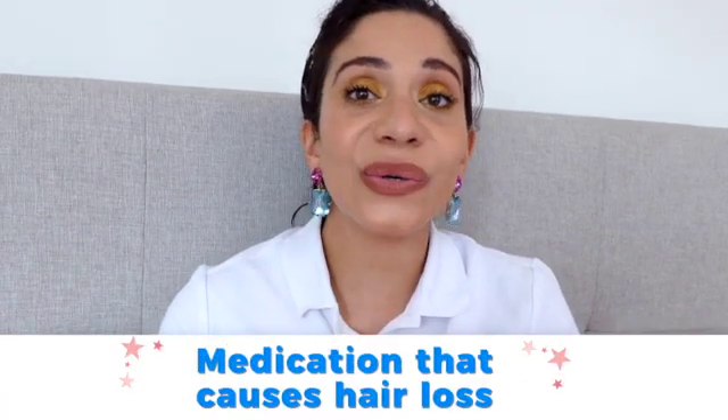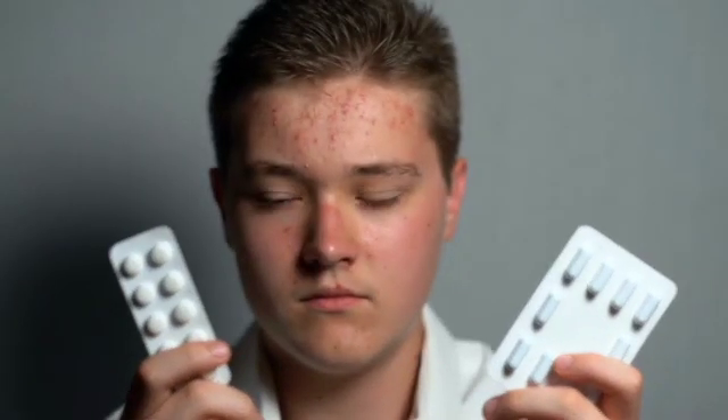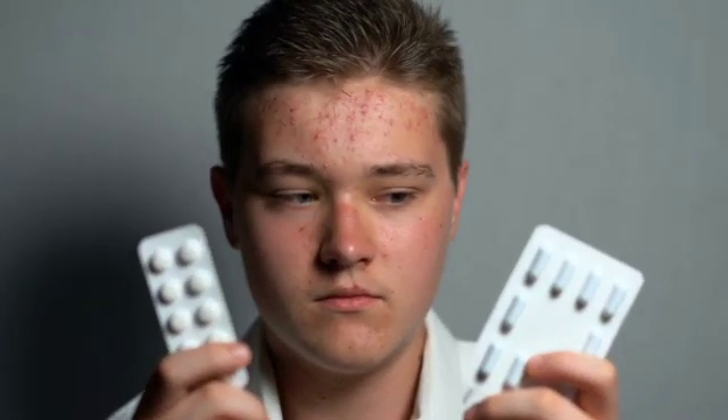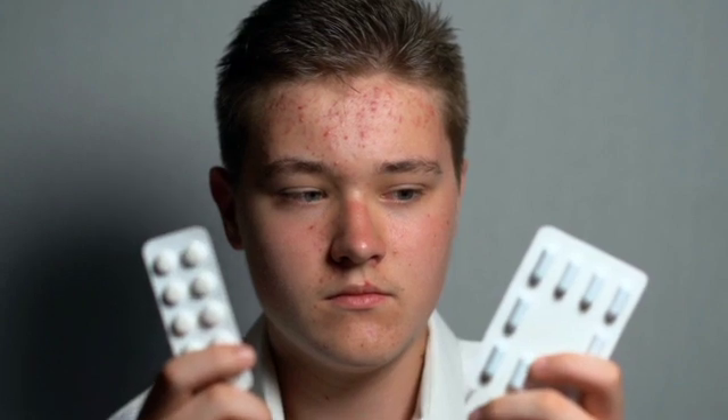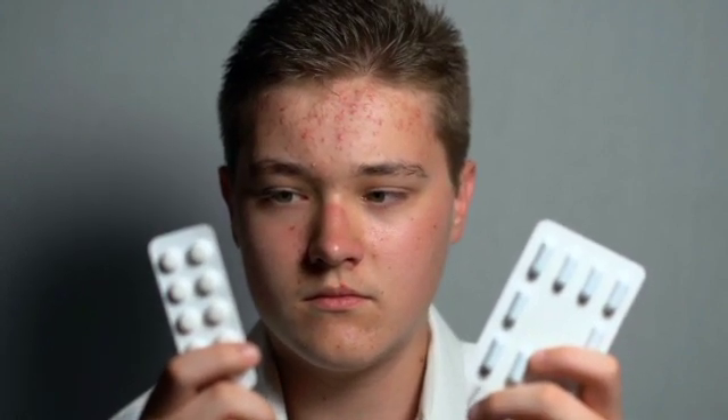Let's go through the various medications that can cause hair loss. The first is acne medication — acne medication containing retinoids can cause hair loss. Isotretinoin is a severe acne-treating drug with side effects on hair and skin, causing thinning hair. It's advised by doctors not to take it beyond the prescribed dosage. This medication is available under brand names including Absarica, Amnestim, Myuresin, and Sotret.